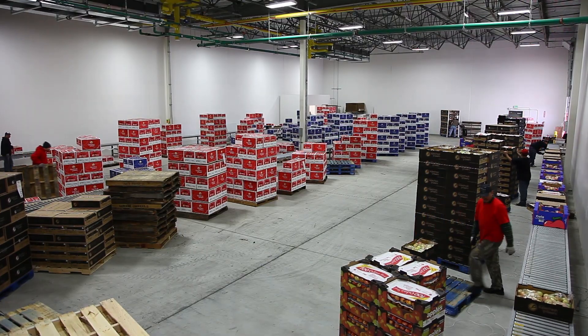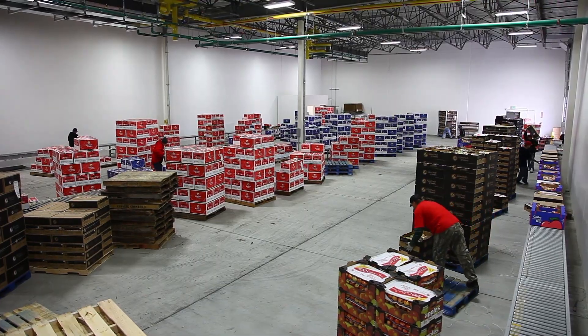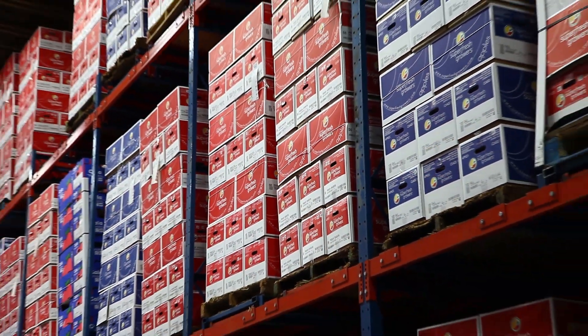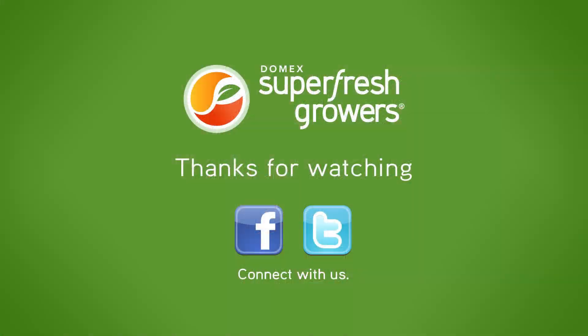We are now ready to go into inventory to be sold to the final consumer. We move this fruit to storage, ready to be shipped to one of our customers. Thank you for visiting our packaging facility. Here's to your good health.